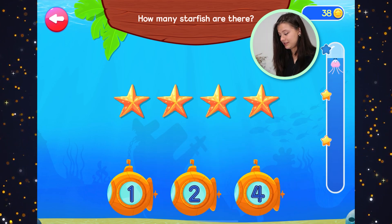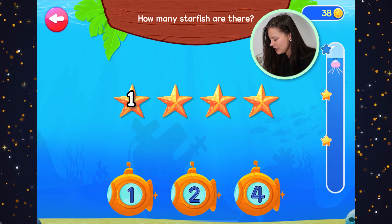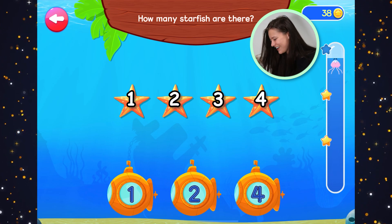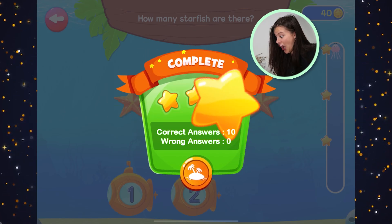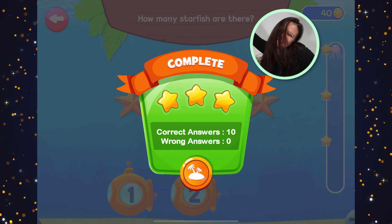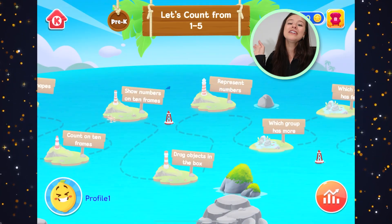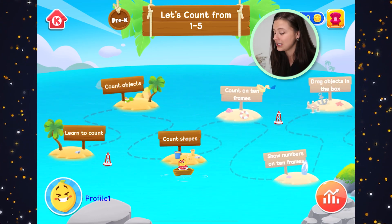How many starfish are there? One, two, three, four. There's four starfish. We did it, hooray! We finished the task. We got three stars. Oh my goodness, that was amazing. Great work out there helping me out — I really needed it.